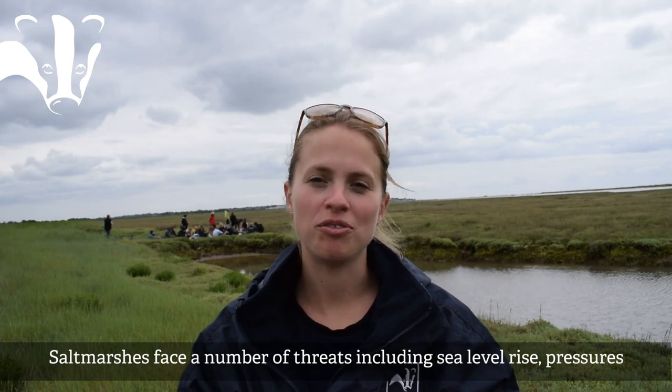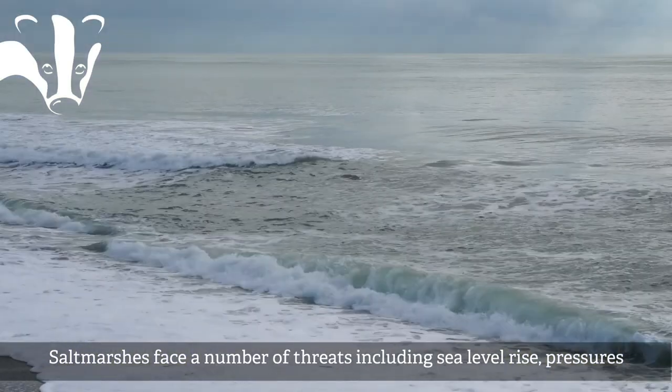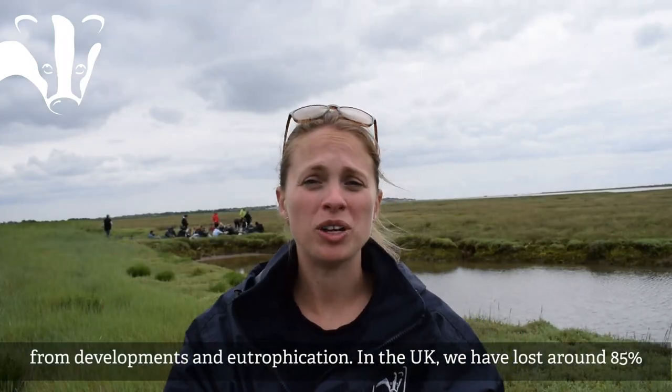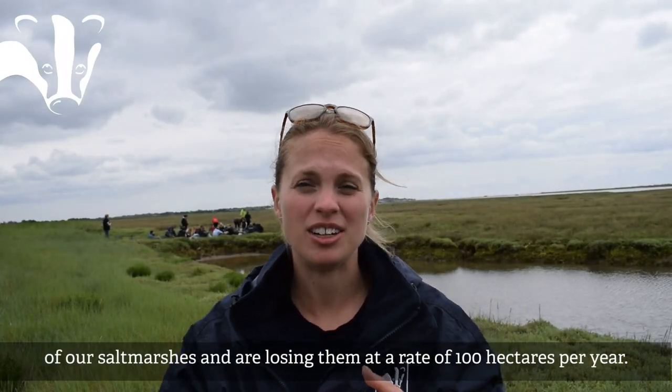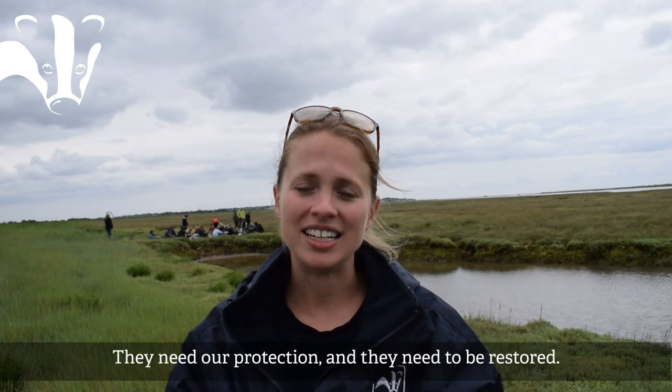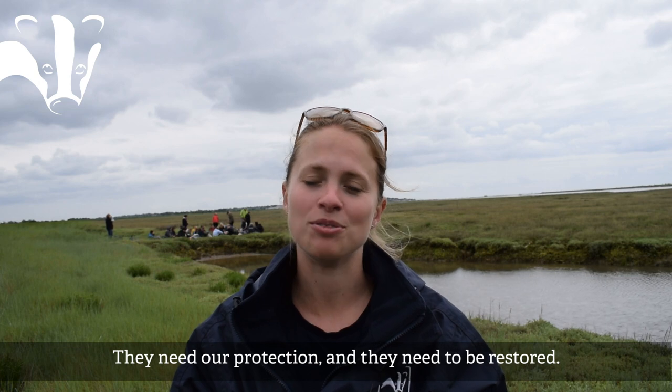Salt marshes face a number of threats including sea level rise, pressures from developments, and eutrophication. In the UK we have lost around 85% of our salt marshes and are losing them at a rate of 100 hectares per year. They need our protection and they need to be restored.